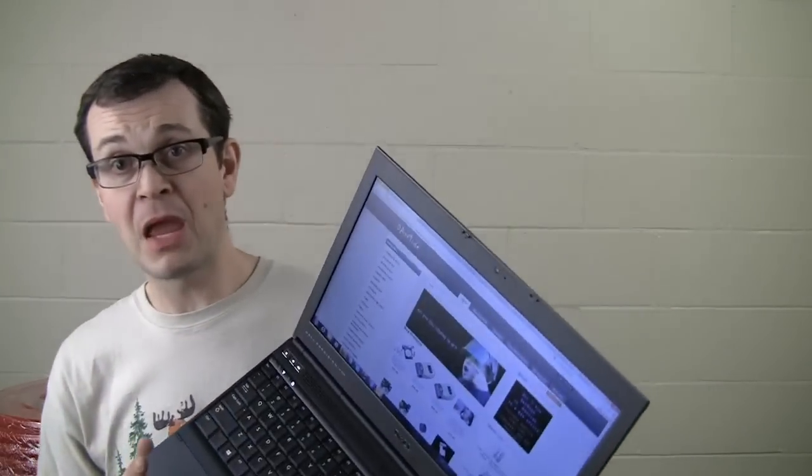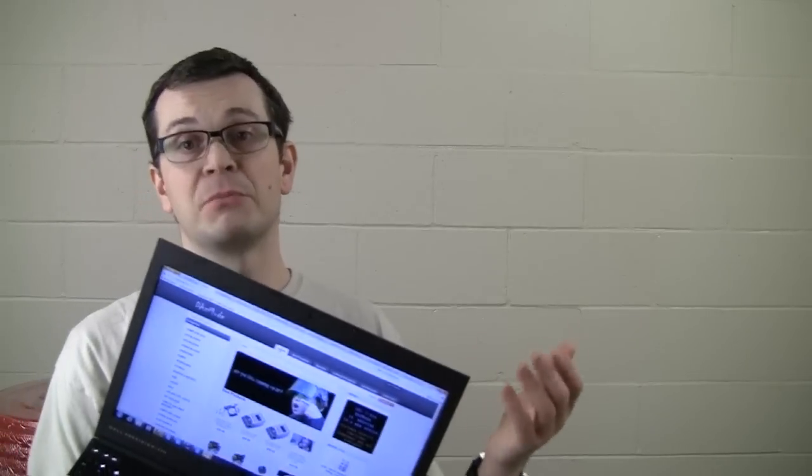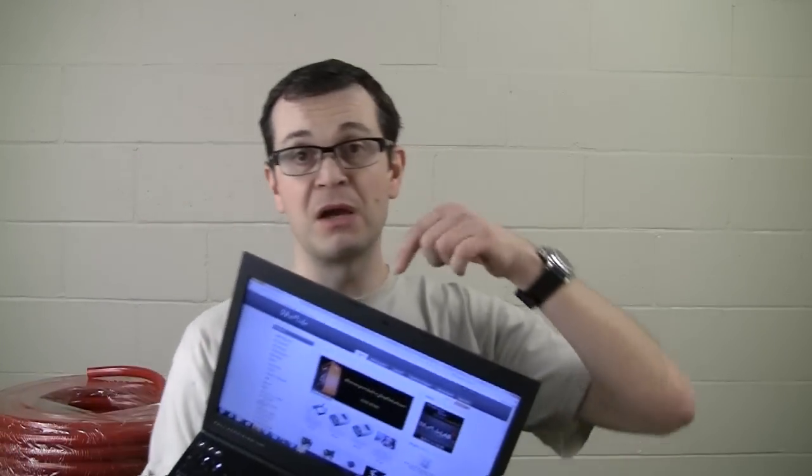The webcam is also excellent quality — I had the upgraded version and it works great. Focus is just right and sharp. One thing I didn't know about and didn't have in my previous laptop: they have an additional light. So if you're in a dim environment, it senses it's too dark and adds a little bit of light on your face, so when you're talking to somebody in a dark room they can actually see you properly.